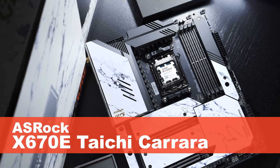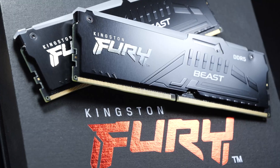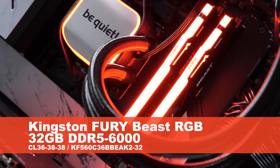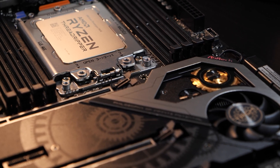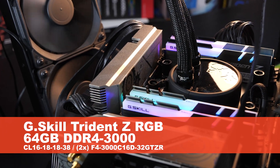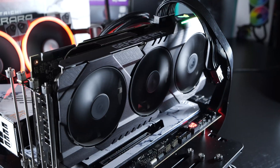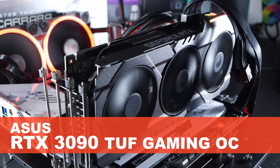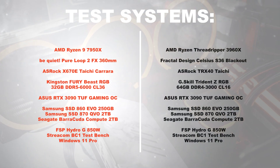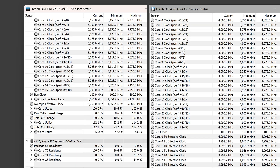For the test setup, the 7950X is installed in the ASRock X670E Taichi Carrara motherboard, while the 3960X went into the ASRock TRX40 Taichi. For the AM5 system, I used Kingston Fury Beast RGB DDR5 6000MHz RAM with 32 gigabytes. For the Threadripper, I went with G.Skill Trident Z RGB DDR4 3000MHz RAM with 64 gigabytes — the capacity did not actually have any impact on the test results. Both systems had the ASUS RTX 3090 Tough Gaming OC graphics card, and both CPUs were cooled by 360mm AIO liquid coolers.